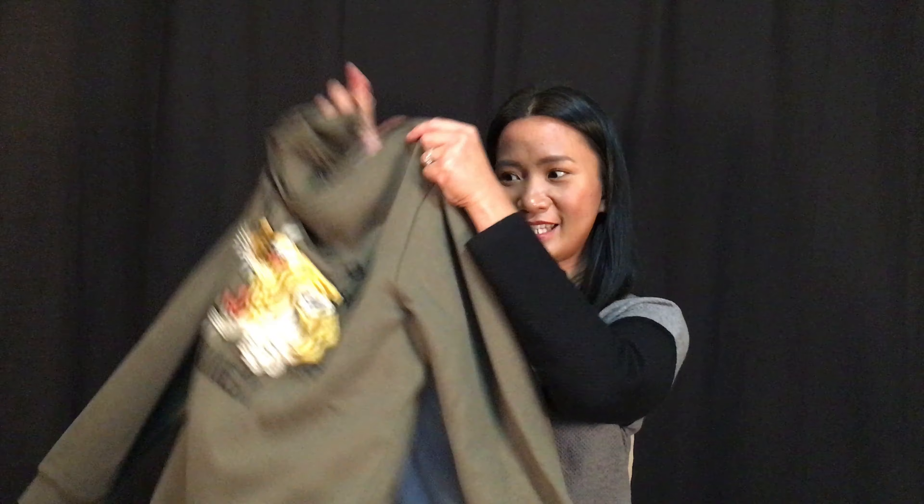Have you ever purchased clothes in the store that you thought looked great, only to get home and wonder how you're going to make them work with the clothes in your closet? Don't worry, you're not alone. Today I'm going to give you tips on how to combine new purchase clothes with the clothes you already have in your closet to make great new outfits.